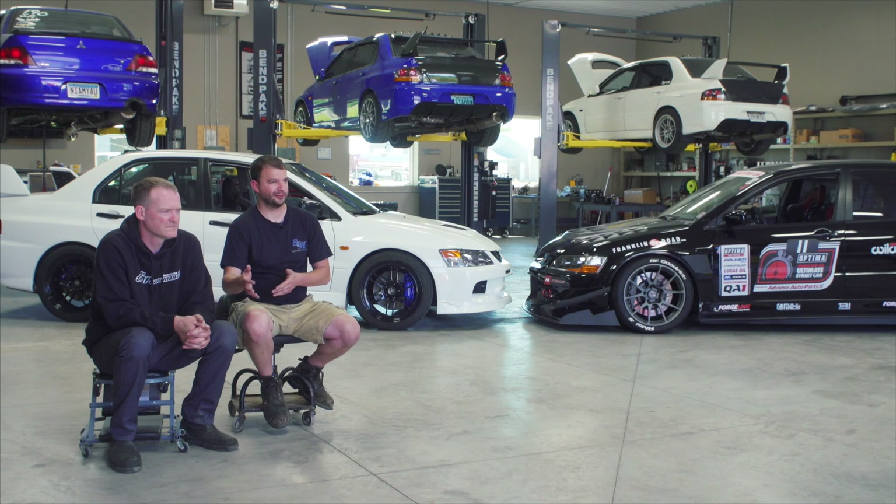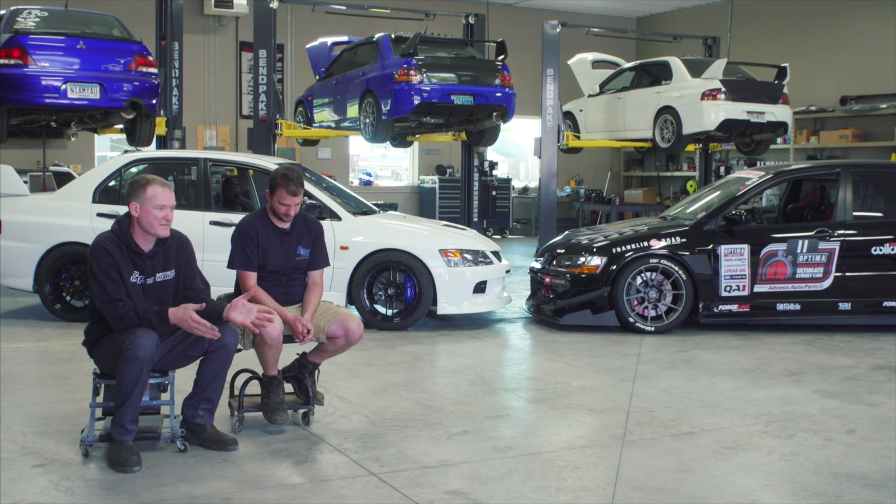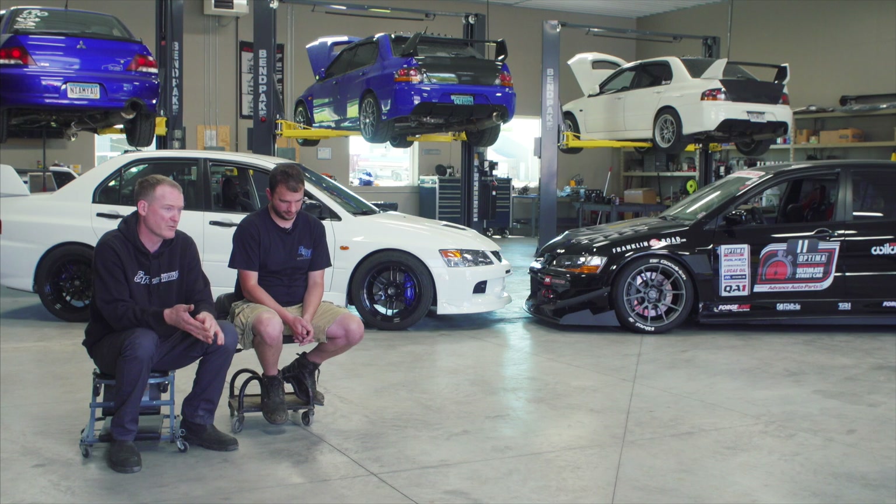Drag, autocross, road course — you can set that car for whatever you really want. It's even good for groceries too. I feel the Evo is the ultimate street track car because it does have all the traits for all three of those race tracks: drag, autocross, and road course. It can be set up for any one of them, or you can set it up mildly for all of them and do all three.